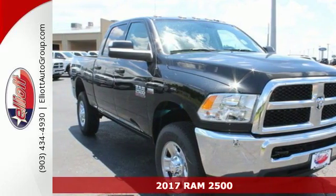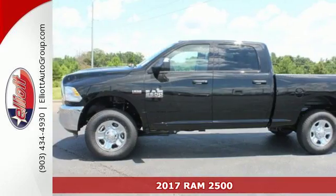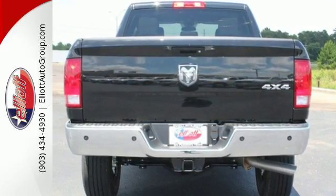It's a 2017 Ram 2500 — a truck that begs to get dirty as it tows and hauls, while providing an entertaining and safe ride. The heavy-duty engine gives you the towing confidence you need when your reputation is on the line.